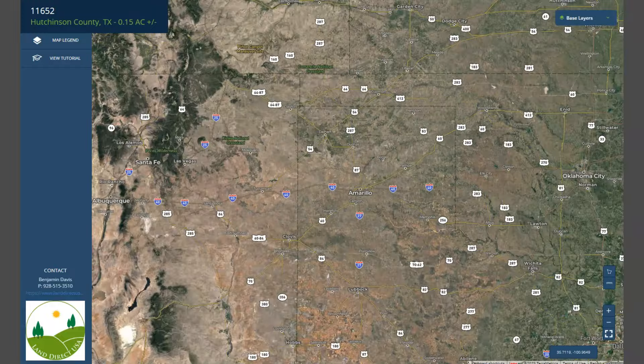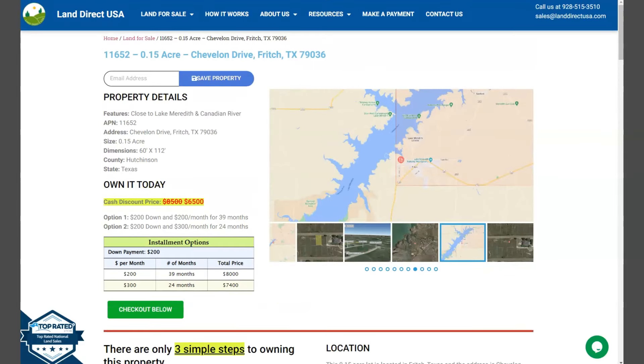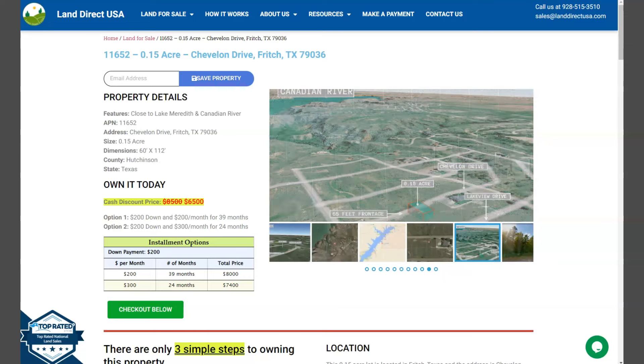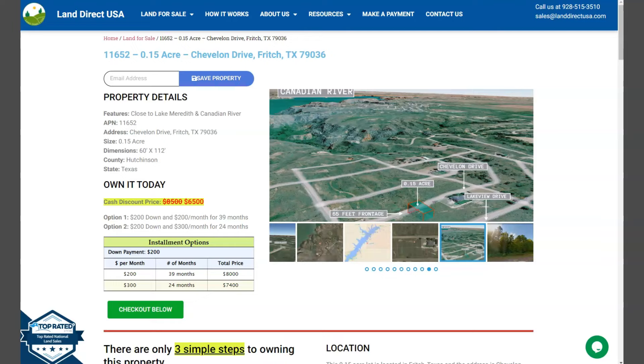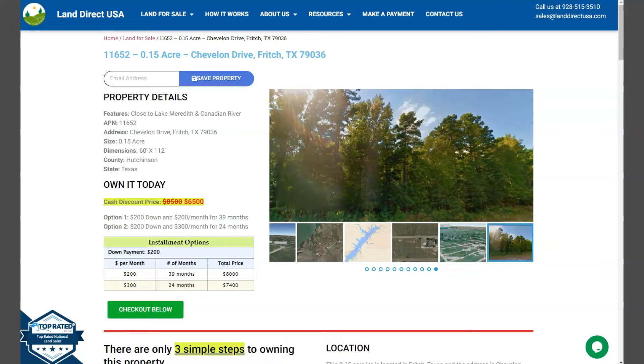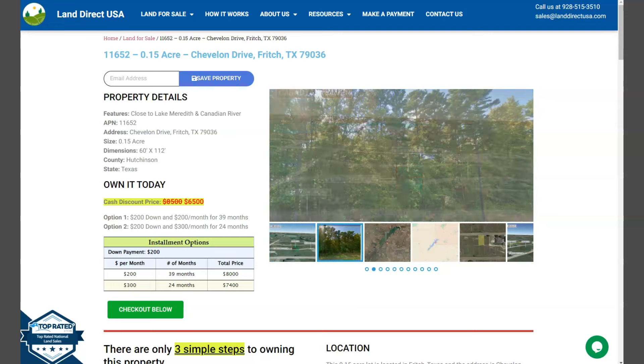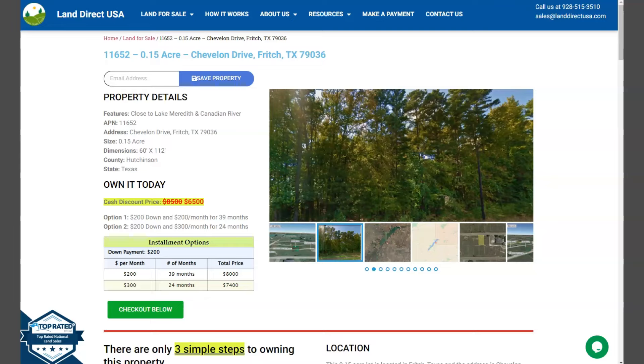If you're interested with this lot, it's available at LandirectUSA.com with a cash discount price of only $6,500. We offer seller financing with no credit check required. You just need to fill up the buyer's application form and put in a down payment of only $200 to reserve the lot. Or if you have any other questions, don't hesitate to call us at 928-515-3510. Thank you!